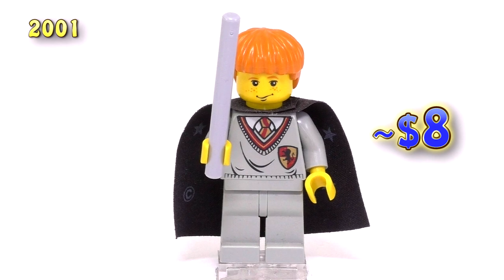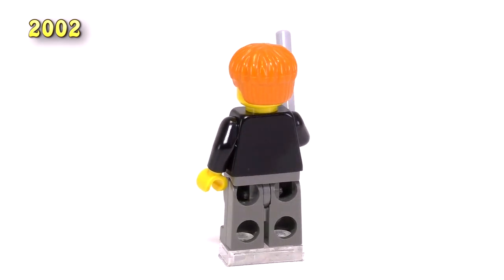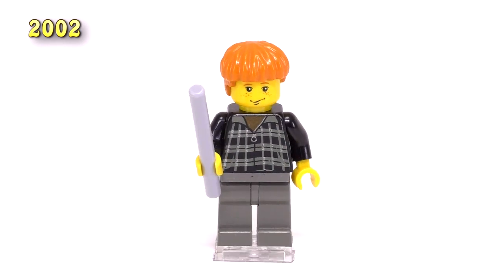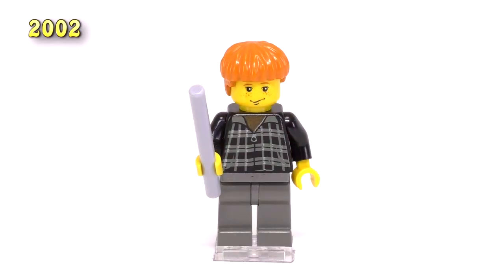There was actually a fourth Ron minifigure for this movie. This is sort of a Ron in civilian clothing — it's just a black shirt with some sort of plaid printing on it. Nothing particularly special; I don't believe it was unique to this fig. He's got the same expressions and hairpiece, comes with the gray wand, and appeared in the set Aragog in the Dark Forest. It's not a bad set, but a pretty basic fig, coming in at five dollars.